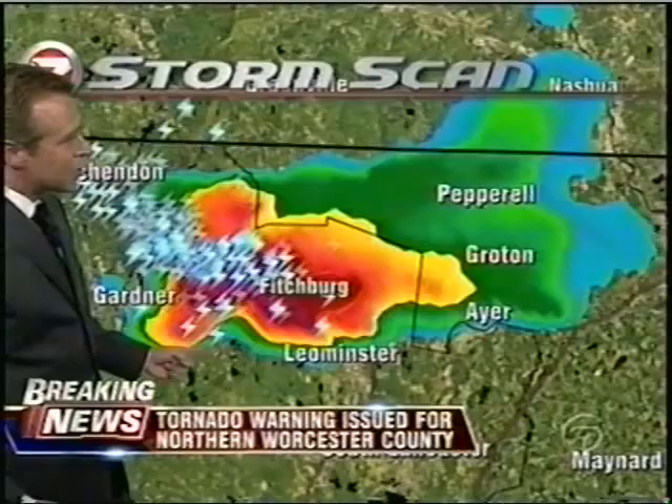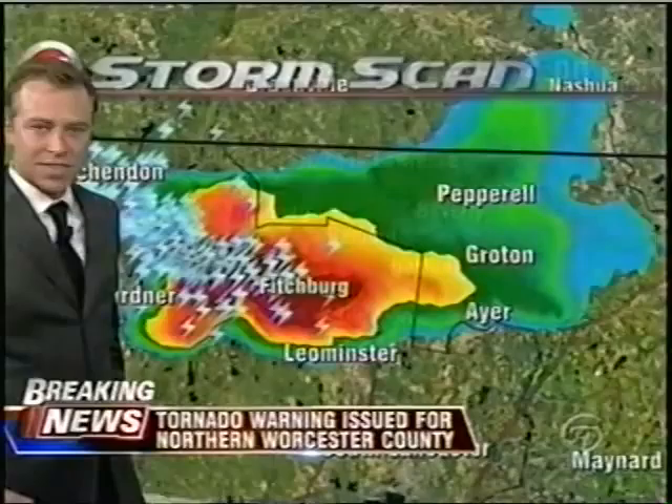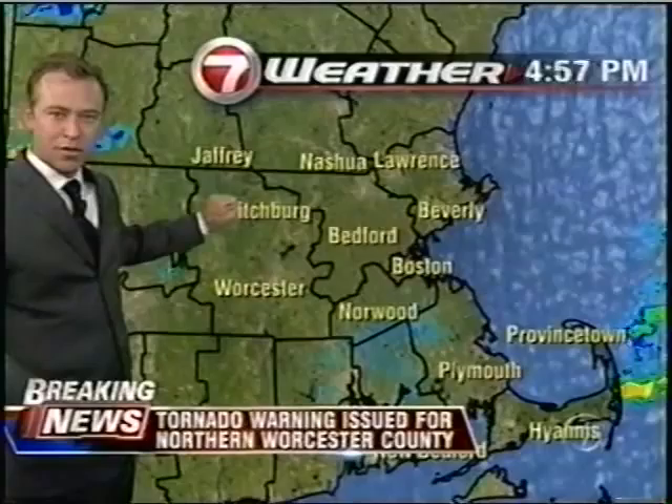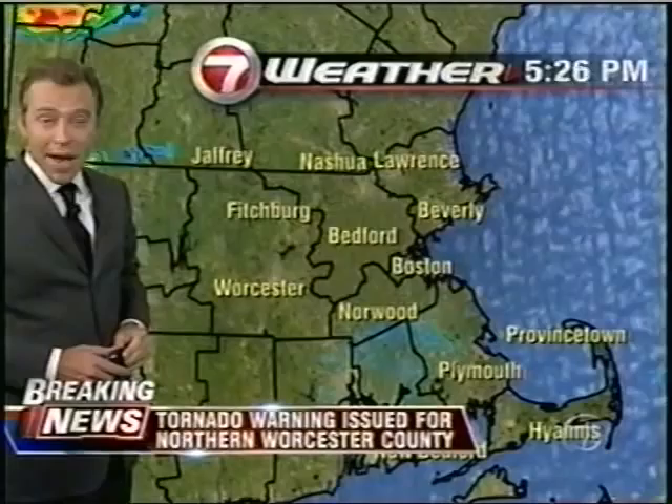We have the tornado warning in effect until 7:45. It's what we call a radar-indicated tornado. I have not been able to confirm an actual touchdown or a funnel cloud anywhere, but by looking at that radar, there has to be some nasty wind going on somewhere along the Route 2 corridor, basically coming out of Leominster back toward Gardner as this drops to the southeast. If you're in Boston wondering why we're on TV — there's nothing in Metro Boston, I get that — but farther north and west we do have powerful thunderstorms along the Route 2 corridor, just about on top of Fitchburg, possibly producing a tornado.